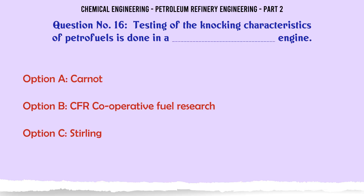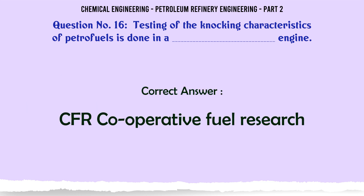The correct answer is: A. Higher temperature is employed in visbreaking than in thermal cracking. Testing of the knocking characteristics of petrofuels is done in a: A. Carnot engine. B. CFR (Cooperative Fuel Research) engine. C. Sterling engine. D. Diesel engine. The correct answer is: B. CFR (Cooperative Fuel Research).